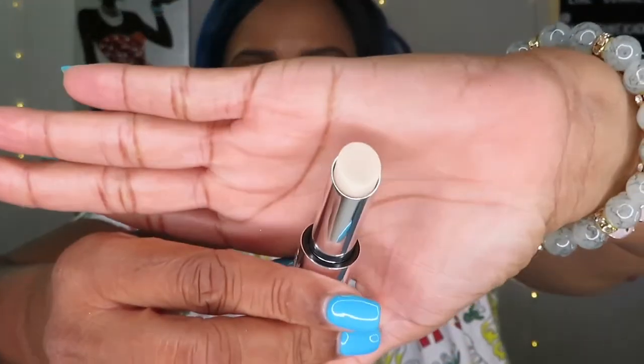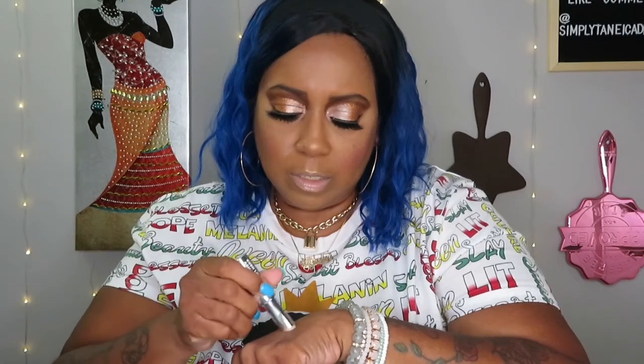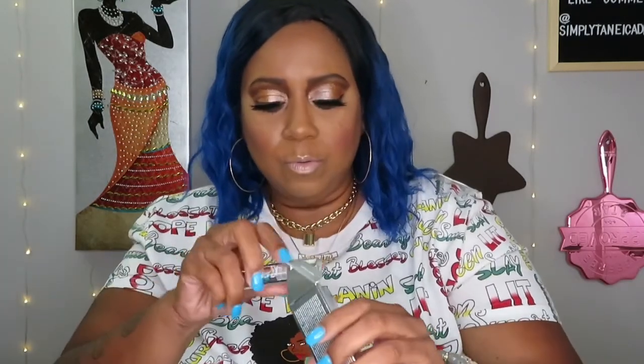That liner is $22. Next we have the Milk Makeup Kush Lip Scrub — oh, a lip scrub! I like the kind that's like a chapstick that you just roll on. It's got little sugar crystals and a magnetic top — that is really nice. The Milk Makeup Kush Lip Scrub is $22.